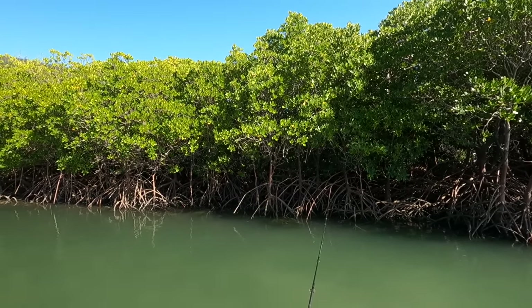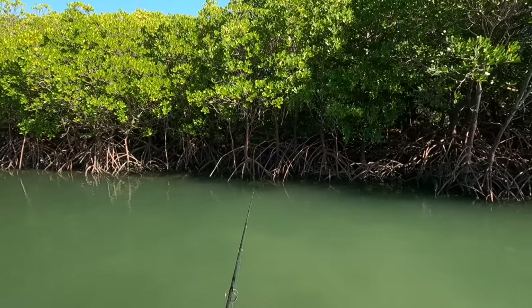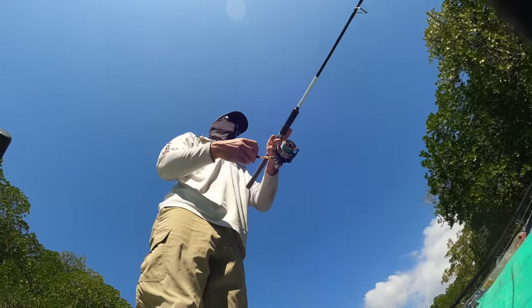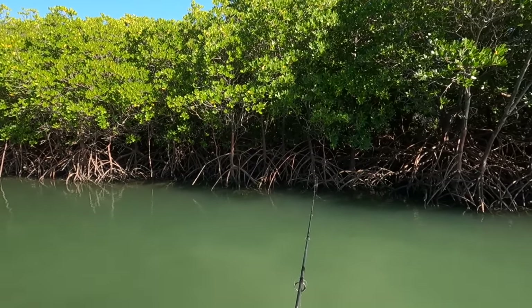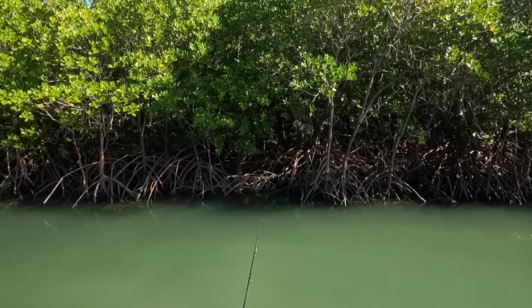I'm just fishing the edge here. Because I've got no weight on it, I'm just letting it drift down slowly — and that's actually when they're whacking it, on that slow slow sink. I'm guessing it looks pretty natural.